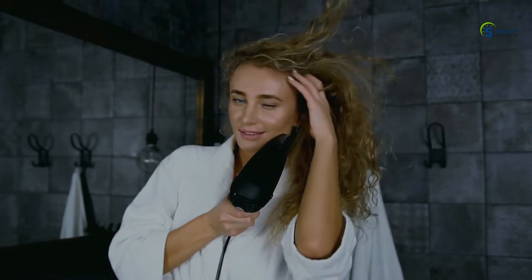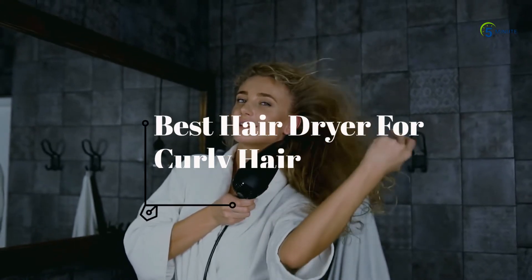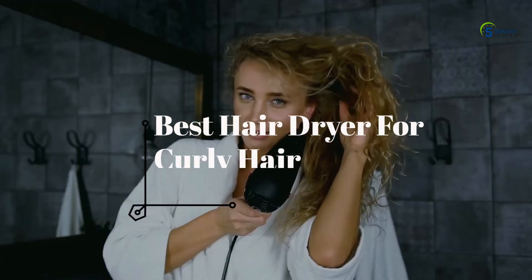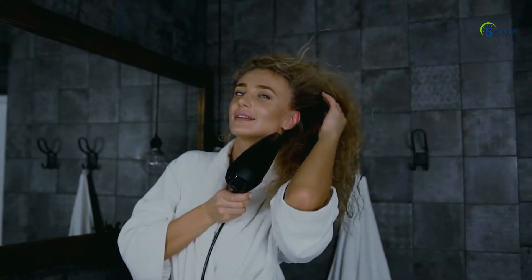The first and most important consideration when choosing a hairdryer for curly hair is heat and how much control the hairdryer offers over heat and airflow settings. All dryers use a fan to dry the hair and send air to all parts of the hair through the heating element. To make things easier, we've introduced the best hairdryer for curly hair in today's video.